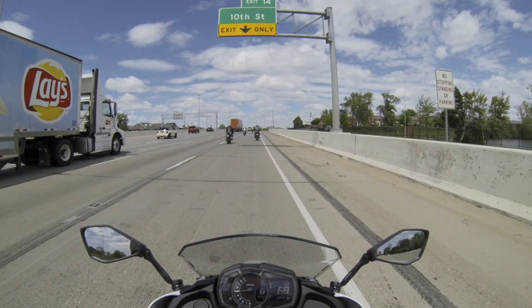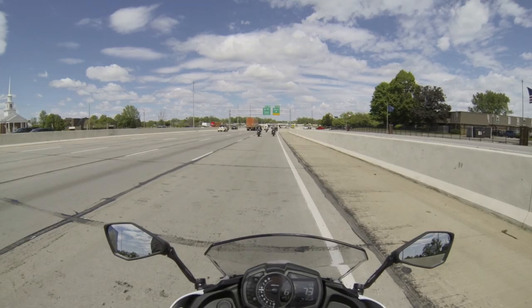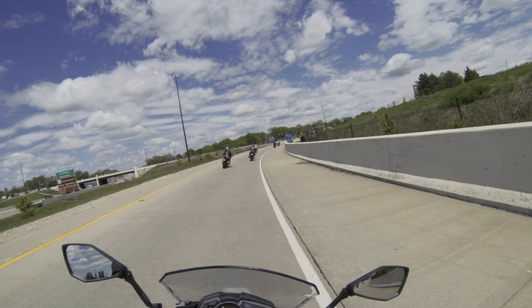This bike has a very good flickability factor to it. Cruising at a little over five grand doing 70 miles an hour. You've got a little bit of passing power. Most of the torque is all down low.